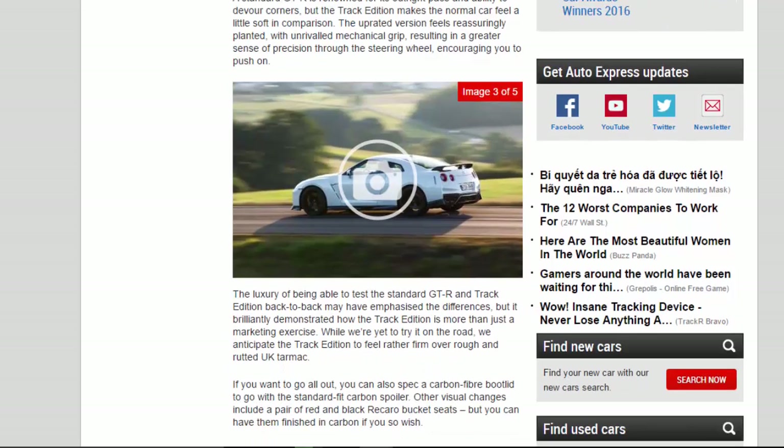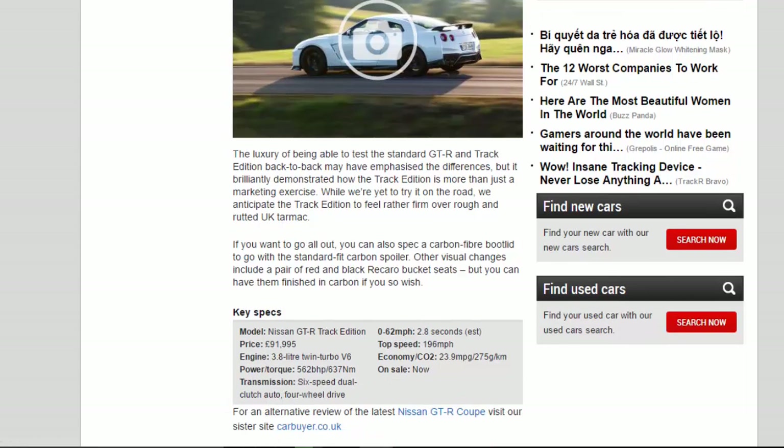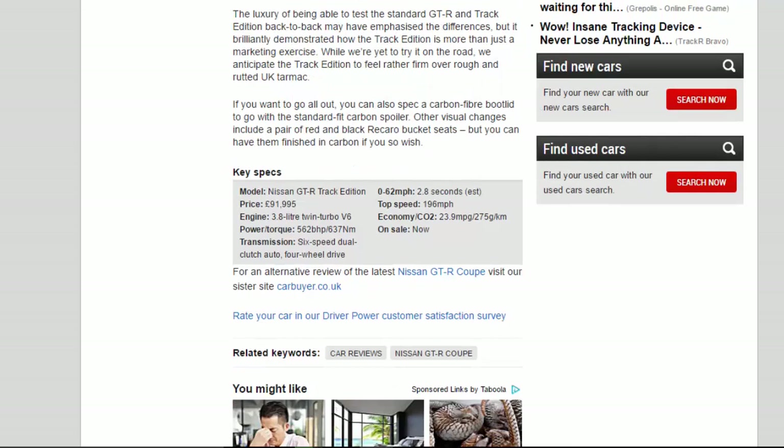But it brilliantly demonstrated how the Track Edition is more than just a marketing exercise. While we're yet to try it on the road, we anticipate the Track Edition to feel rather firm over rough and rutted UK tarmac.